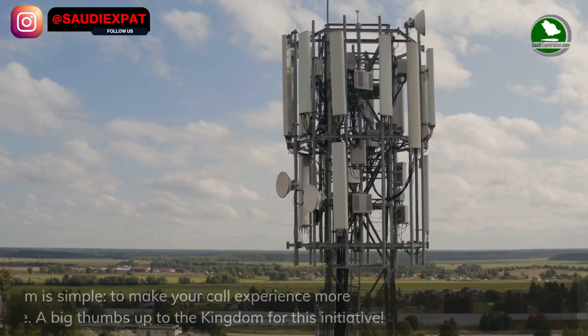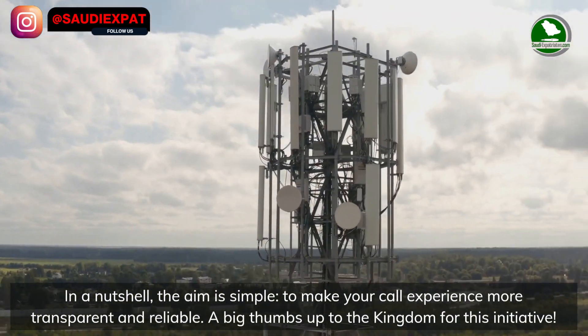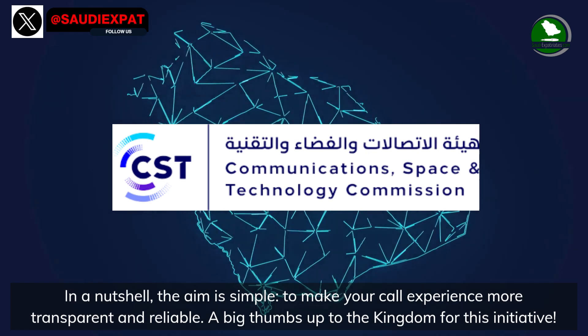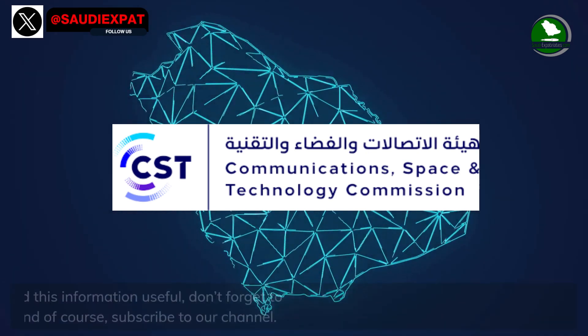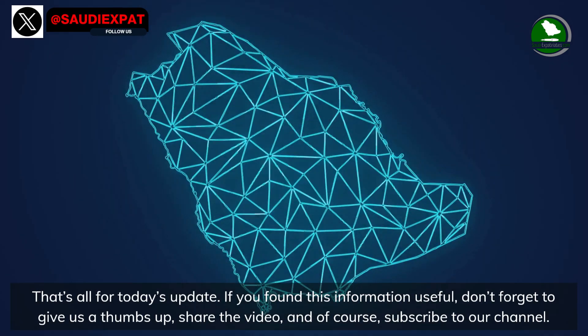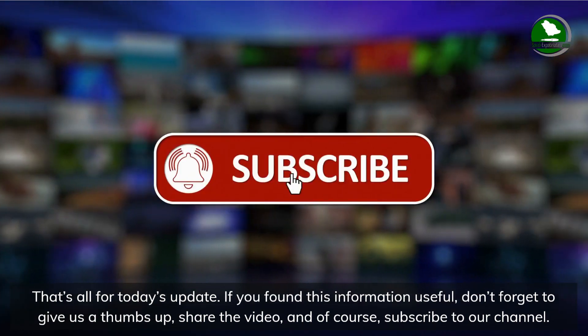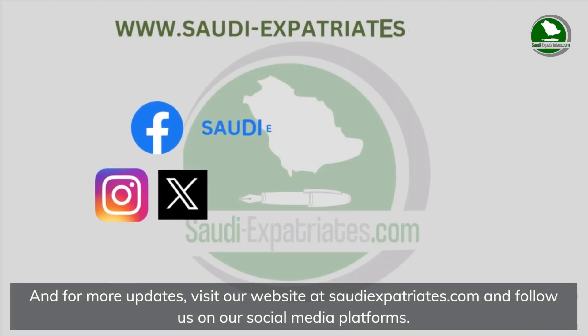For more intricate details on network standards and features, one can coordinate directly with service providers in the kingdom. In a nutshell, the aim is simple: to make your call experience more transparent and reliable. A big thumbs up to the kingdom for this initiative. That's all for today's update — if you found this information useful, don't forget to give us a thumbs up, share the video, and subscribe to our channel.